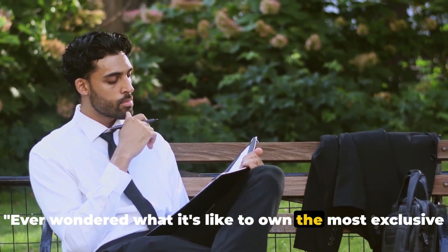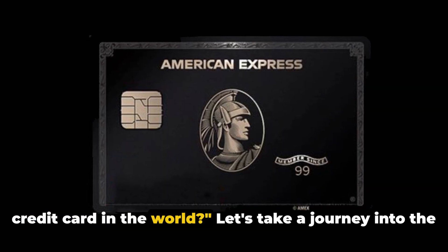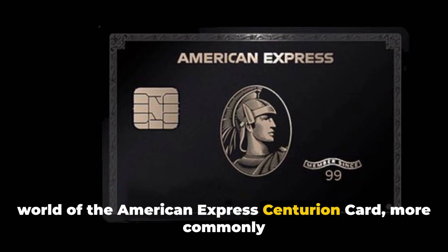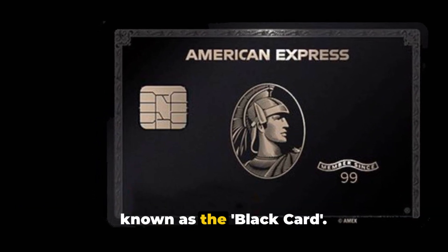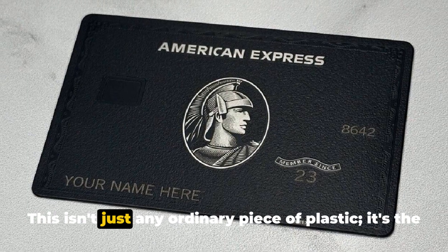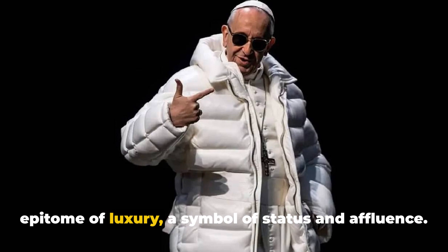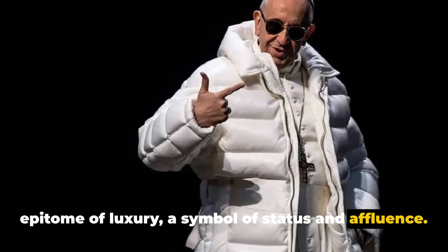Ever wondered what it's like to own the most exclusive credit card in the world? Let's take a journey into the world of the American Express Centurion card, more commonly known as the Black Card. This isn't just any ordinary piece of plastic — it's the epitome of luxury, a symbol of status and affluence.